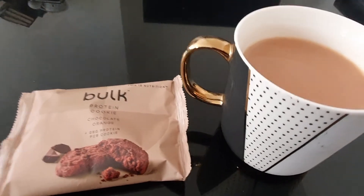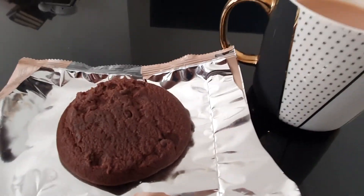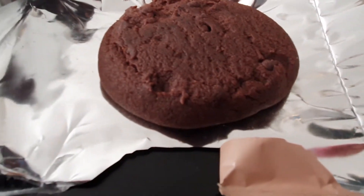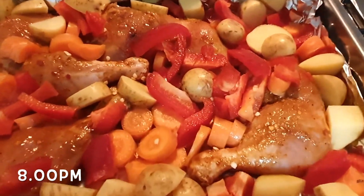I tend to snack quite a few times throughout the day. This time I'm having another cup of tea with this Bulk Powders protein cookie — it tastes so delicious and makes the perfect snack.